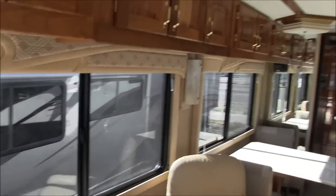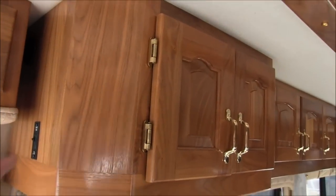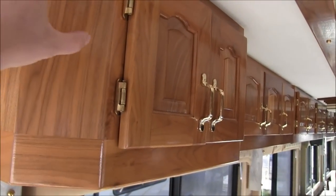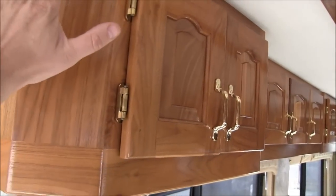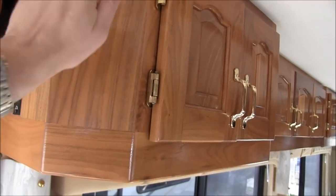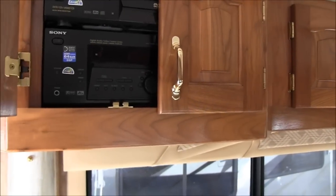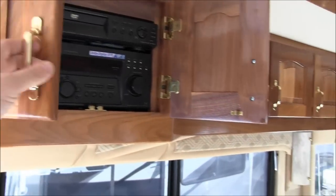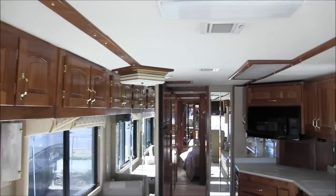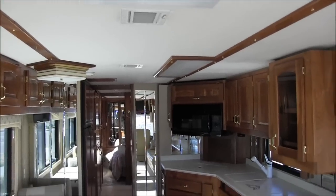The cabinetry inside a Beaver is really what attracts most people. A lot of campers have solid wood fronts with veneered sides, but these are actually solid sides — absolutely gorgeous. Look at the ceiling too; it's just a great look all the way around.